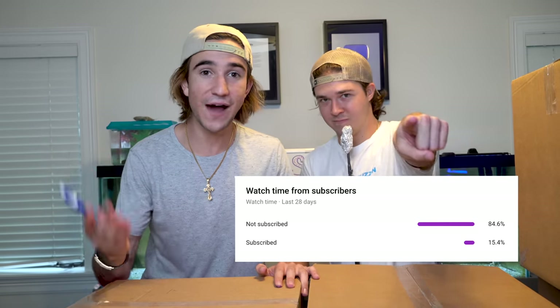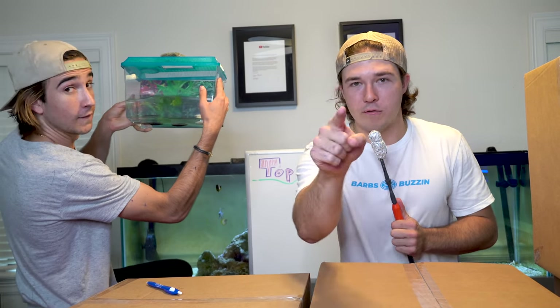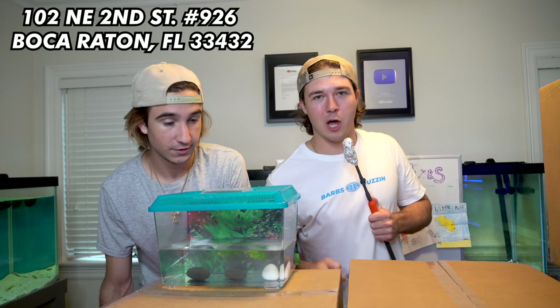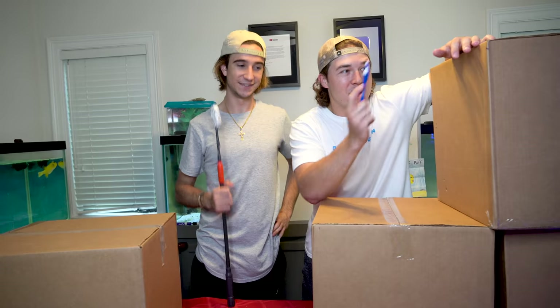Before we hop into this, guys, there's 85% of you that are not subscribed — just go down there and hit the button. Did you hit it? Good. Secondly, talk about a great week of live streams — killer week. We had insane packages come in. We unbox all of your fan mail and someone sent us a live tadpole and a whole setup; apparently this thing's going to grow up into a giant frog. Send us some more PO box stuff down below. Live streams are Tuesday and Thursday. First box of the day.